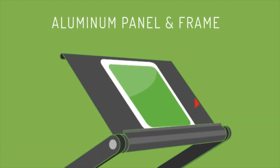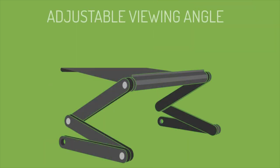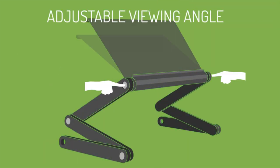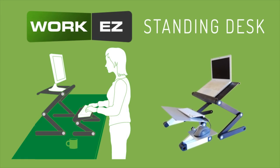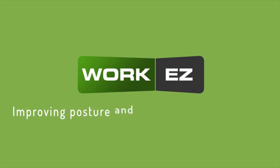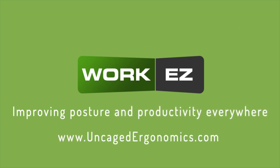The aluminum panel naturally cools laptops and adjusts effortlessly to any height or viewing angle. Full standing desks are also available through a combination of different sizes. WorkEasy — improving posture and productivity everywhere. Visit UncageErgonomics.com.